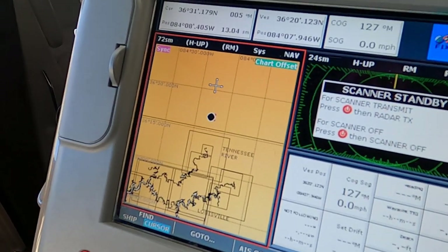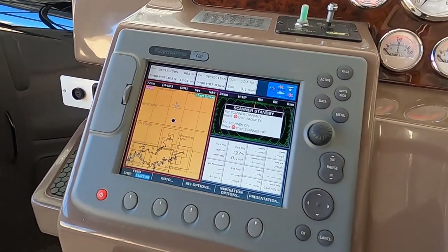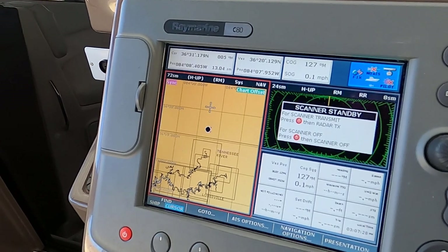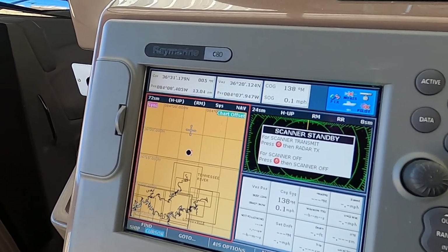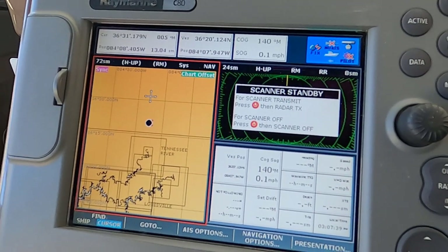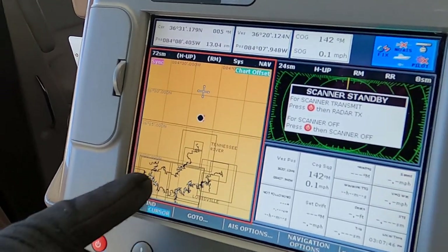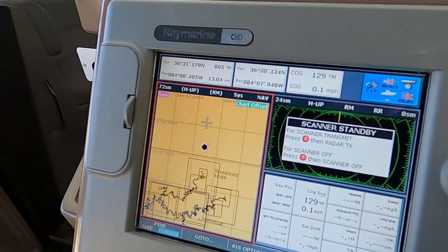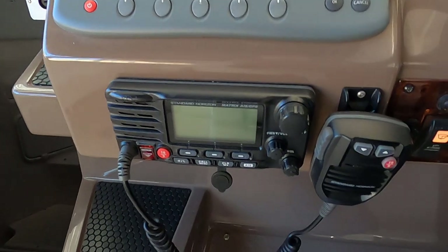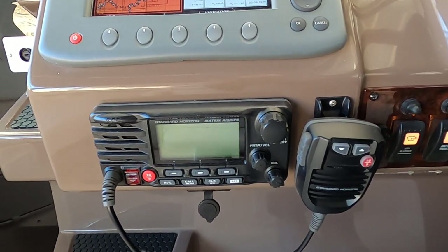If you swap the map card for an Inland Lakes and Rivers card, you'll have Norris Lake on there — those can be found fairly inexpensively on eBay. The C80 gives you GPS positioning and GPS speeds underway. You can also lay breadcrumbs to follow your path. There's a Standard Horizon VHF radio — a newer unit — and a remote spotlight, both function-tested.